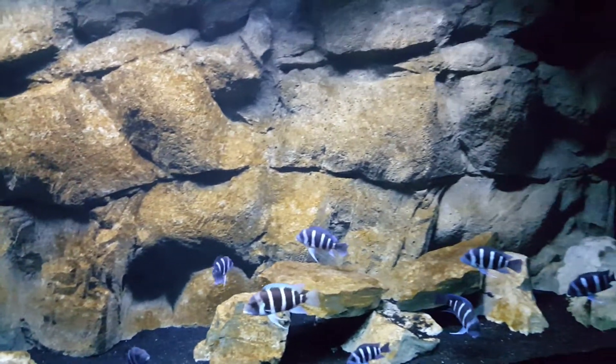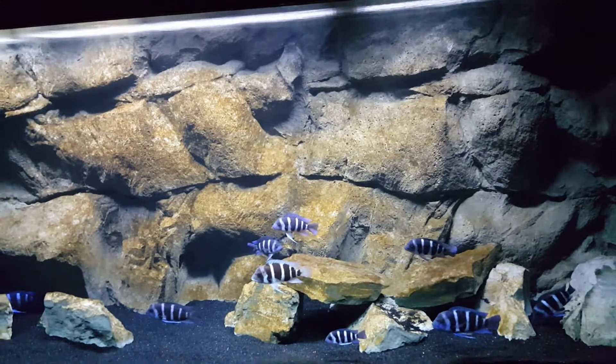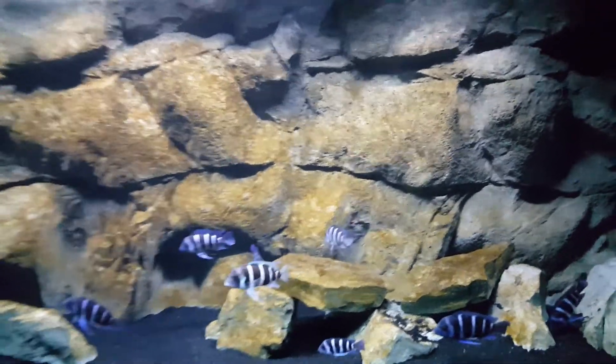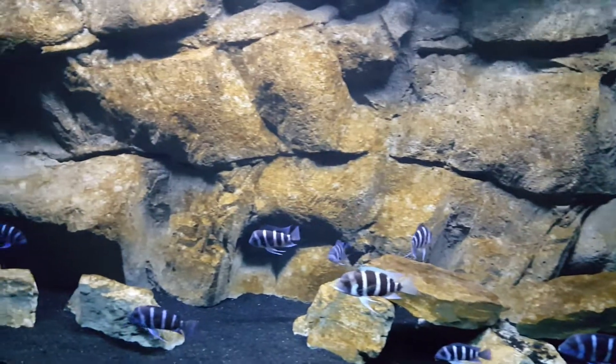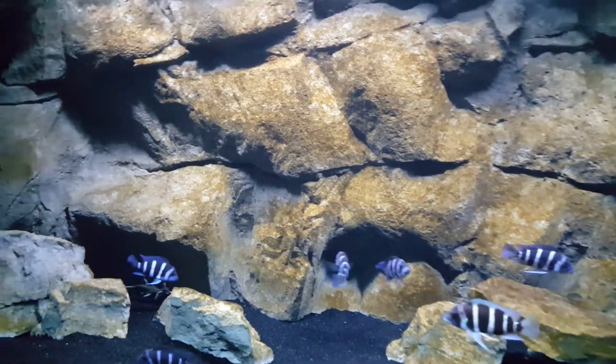That's basically it — once a fish goes into this 265, they're probably not coming out again without any serious struggle. So I just wanted to give an update and hope everyone is well.